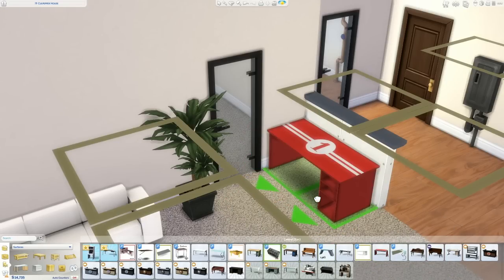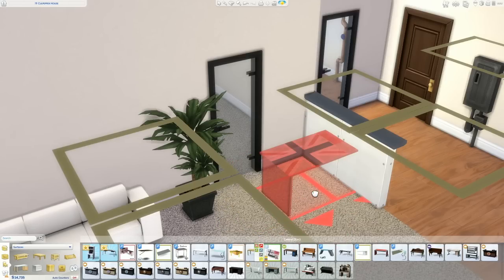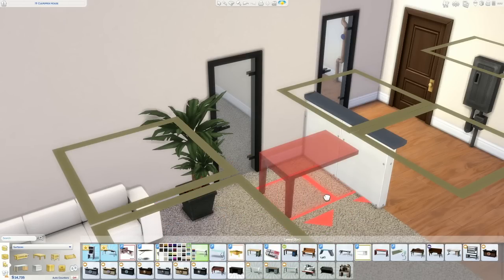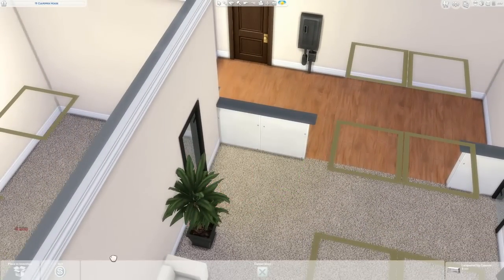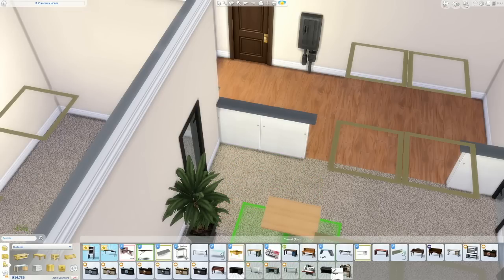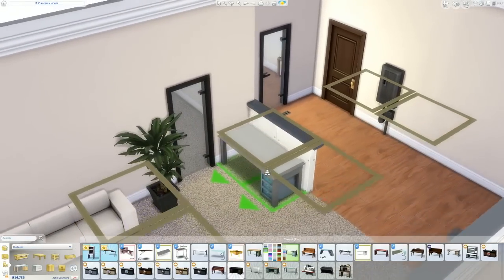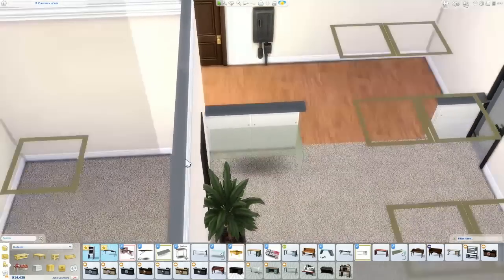This one is fine but it doesn't come in any normal colors — it all comes in this other stuff. I could put a table here but how boring is that? I'd prefer to do this than put a table there. Oh, we got a desk here. It's pretty plain too — I think I'm gonna go with this glass one. You can't beat glass, right?